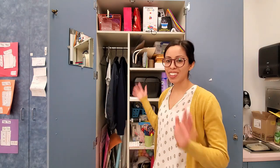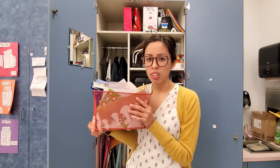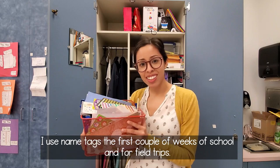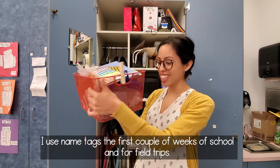I will just start with the top shelf. This is my Organized Chaos. This bin I got at Target at the dollar store a few years ago. I just wanted a spot where I can put my stickers and name tags — so this is what's in here, just a bunch of stickers and name tags.